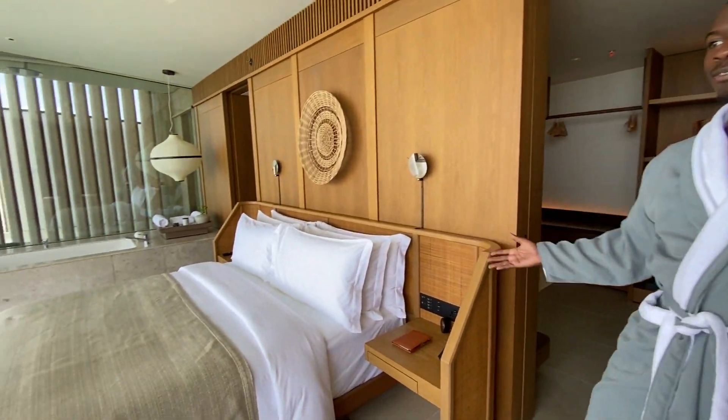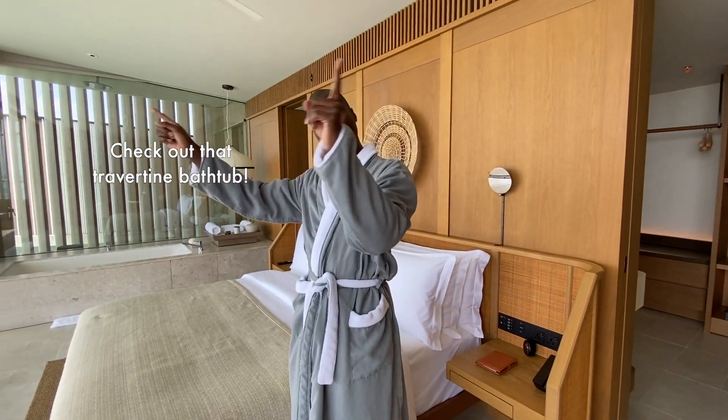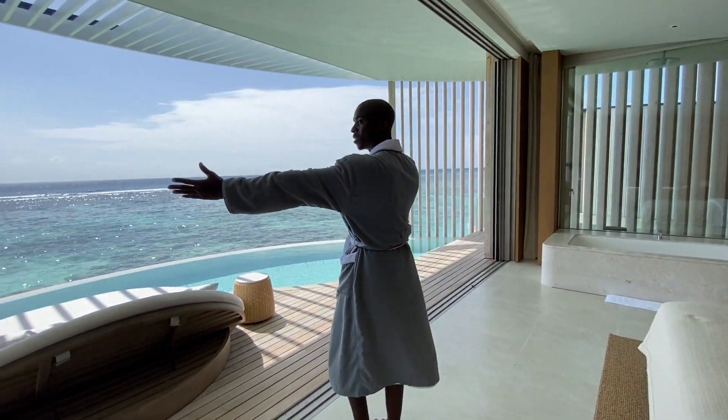So this is the one-bedroom villa. Ritz-Carlton is very famous for this resort's circular villas that you've never seen before, and as you can tell with this view, it's pretty insane.